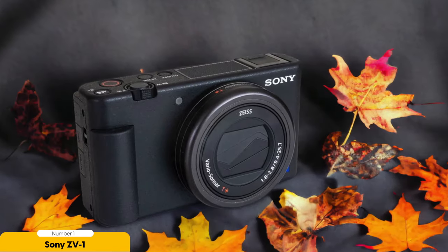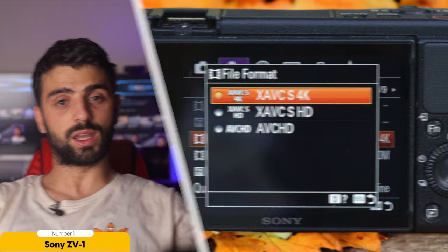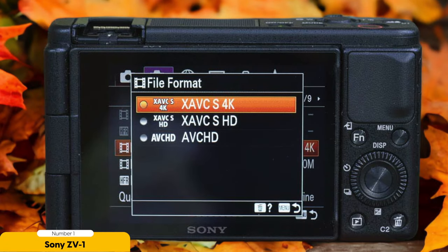What really sets the ZV-1 apart is its superb autofocus. It utilizes advanced technology to track your face and eyes with incredible precision, ensuring that you're always in focus even when you're on the move. This is particularly useful when vlogging in busy environments or while doing action shots.